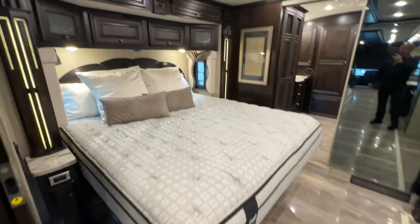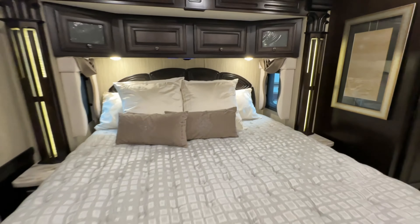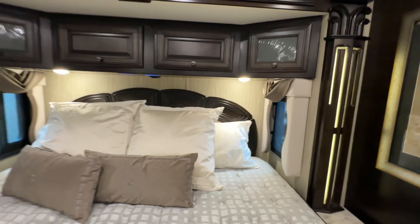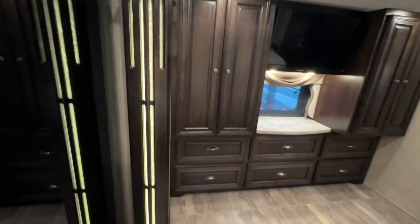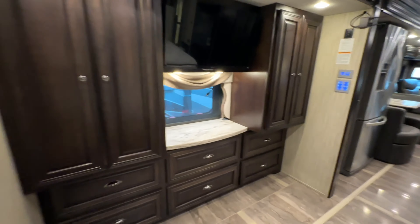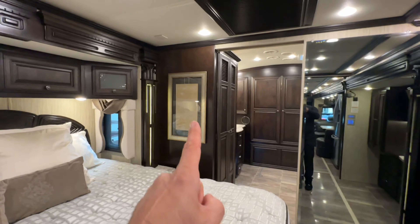Check out this bedroom. We're in a Dutch Star, folks, so it's going to have a king-size bed, and the mattress has been upgraded. Within the slide-out you do have windows that open up for great cross-ventilation. Up top there's a button for the power shades. Love Newmar quality — they put LED lighting within the wood. Who else does that? Another TV, and another window here with power shades.